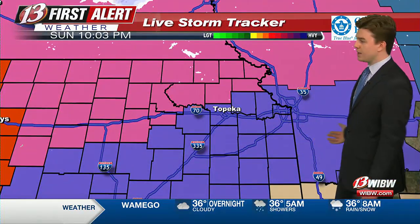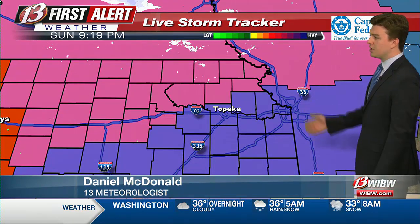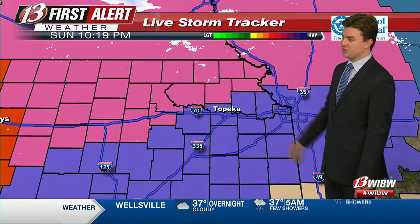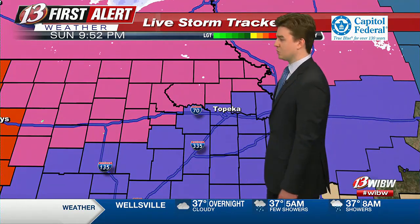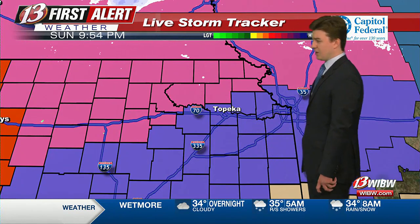Right now, the live storm tracker is not showing anything close by just yet. We're still looking at a pretty clear sky for the most part, with the warnings and watches having been adjusted slightly. A little bit further to the south, we have some pink winter storm warnings in place, as well as watches for some areas further close to I-70 and the Turnpike.